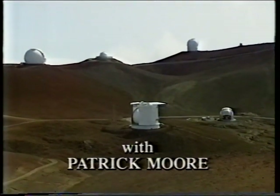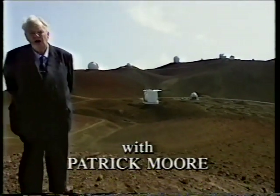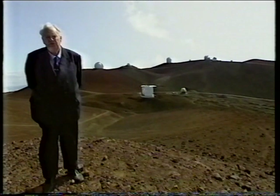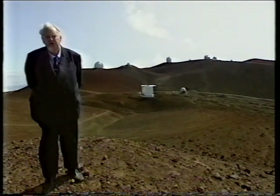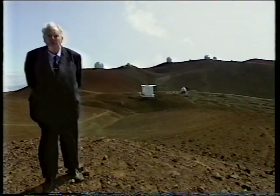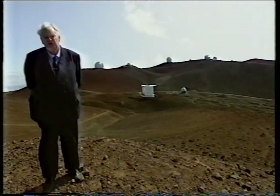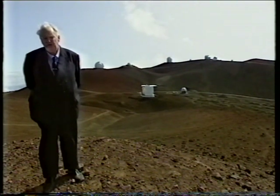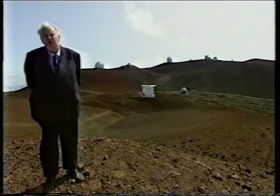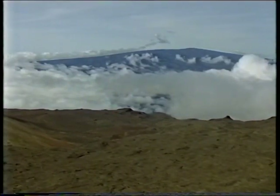By now, you may recognize this volcano. It's Mauna Kea in Hawaii, and I'm standing at an altitude of 13,600 feet. From here, the view is superb. Mauna Kea is majestic and dormant, we hope. Nothing much grows at this height, and the weather can be very changeable. In the distance, I can see the crest of the twin peak, Mauna Loa, which is still active.